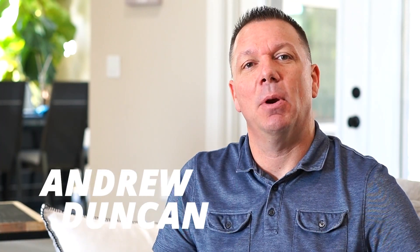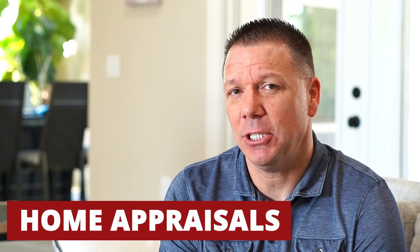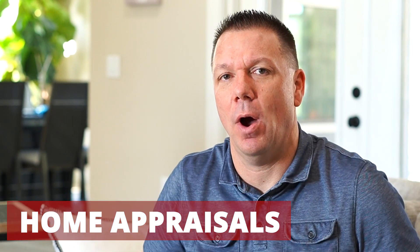Hello, Andrew Duncan with the Duncan Duo team at RE/MAX. Today I'm talking to you about a confusing part of the home selling process: home appraisals. I'm going to cover some basic information about appraisals and then give you everything you need to know about the appraisal process if you're selling your house.